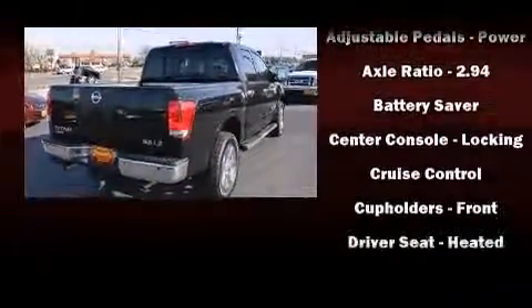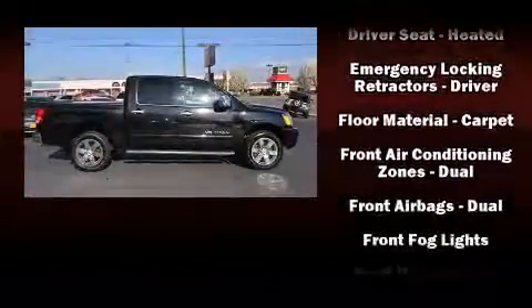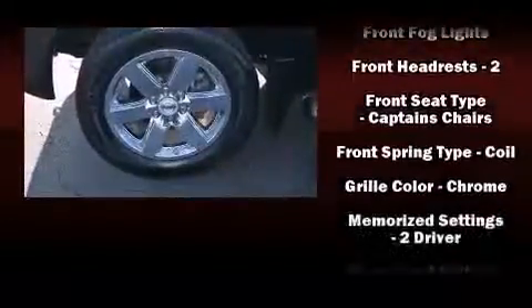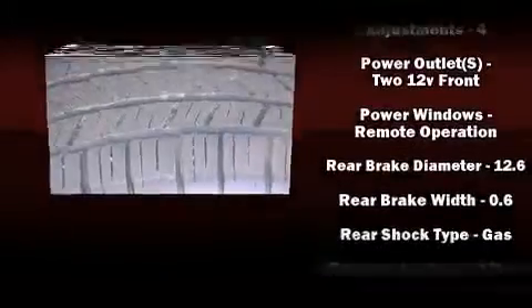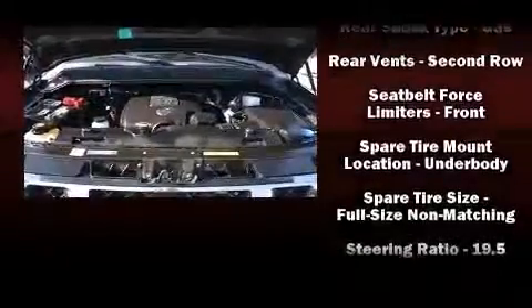Safety equipment has been integrated throughout, including dual front impact airbags with occupant sensing airbag, head curtain airbags, traction control, brake assist, anti-whiplash front head restraints, and four-wheel disc brakes with ABS. With electronic stability control supplementing mechanical systems, you'll maintain precise command of the roadway.